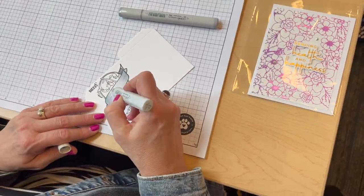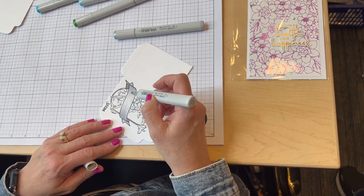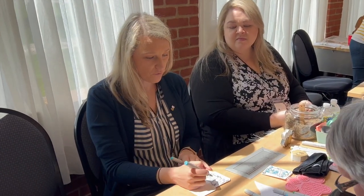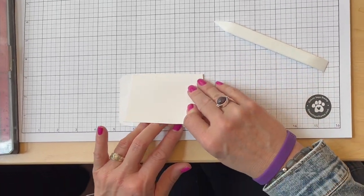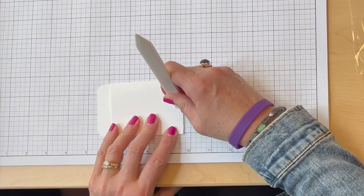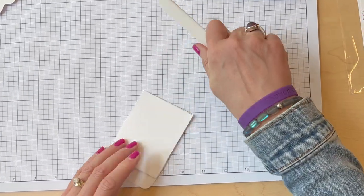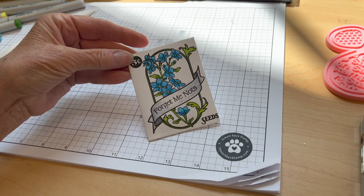Now let's look at some of the make and takes. The Honeybee Stamps make and take — we're going to make seed packets for forget-me-nots. This is Kelly Taylor teaching us, and we worked on Copic marker flicking. We did some coloring and then put the seed packet together. Kelly showed us how to color with Copics, then we used a bone folder on the sides and flipped it over — a little seed packet. They gave out seeds for everyone.